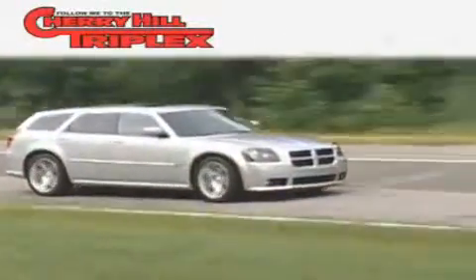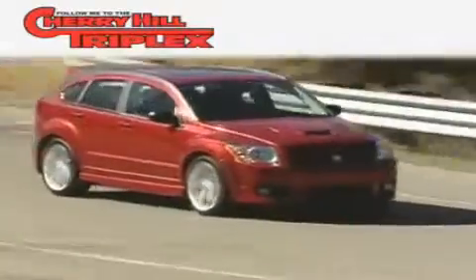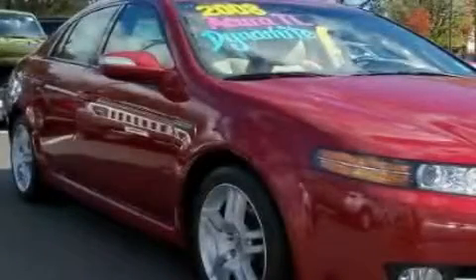Another fine vehicle offered by Cherry Hill Triplex. This is a 2008 Acura TL. It has a 3.2-liter six-cylinder engine and a five-speed automatic transmission.